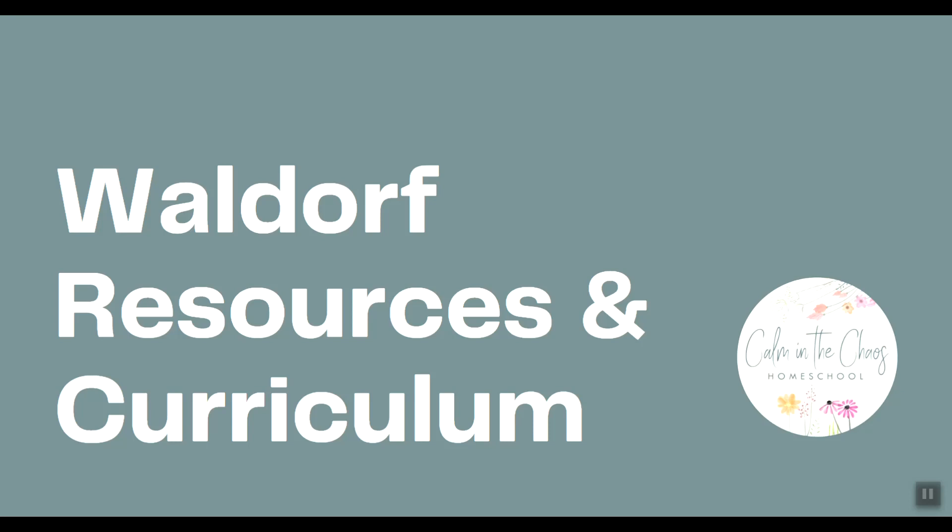The Waldorf homeschooling method is one I had never heard of before I started doing this series. I also had a really hard time finding a homeschooling mom who uses the Waldorf method to join in our collaboration. So when I went looking for curriculum and resources, I didn't expect to find a whole lot. However, I was pleasantly surprised — I found some really great Waldorf resources and curriculum.